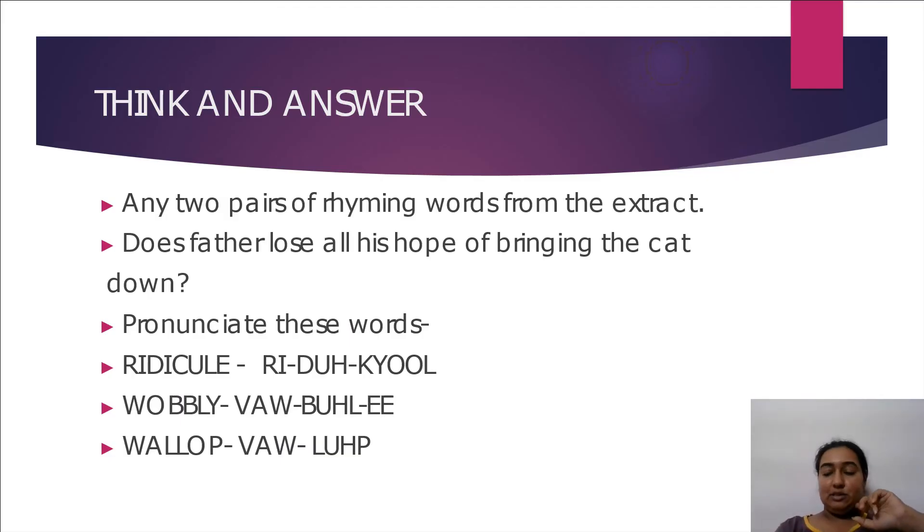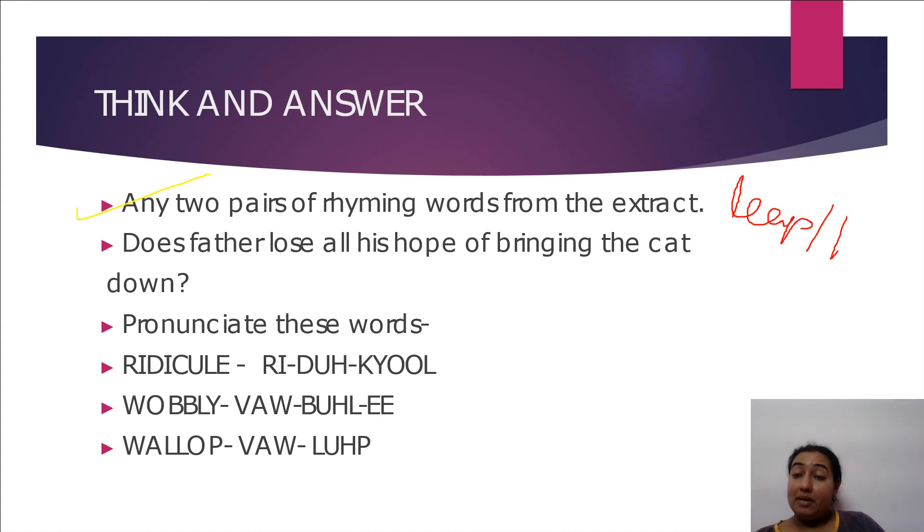Think and answer: find two pairs of rhyming words from the extract. The pairs are 'said and dead' and 'heap and leap.' Does father lose all hope of bringing the cat down? No — the first plan failed, then Plan B failed, but he still tried Plan C, so he never lost hope.